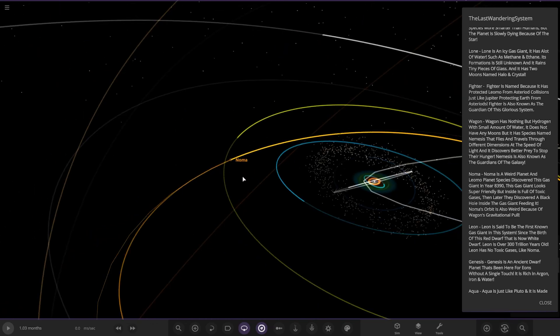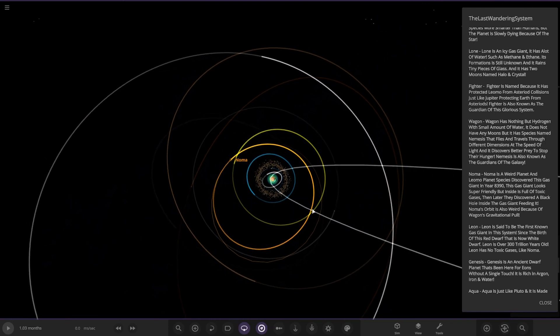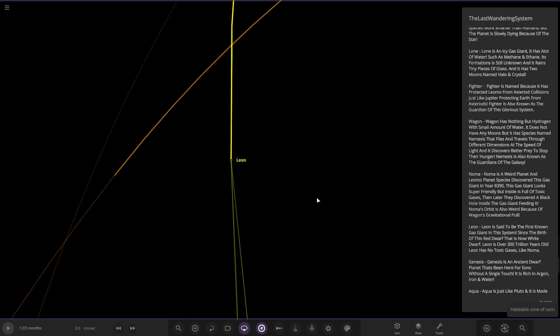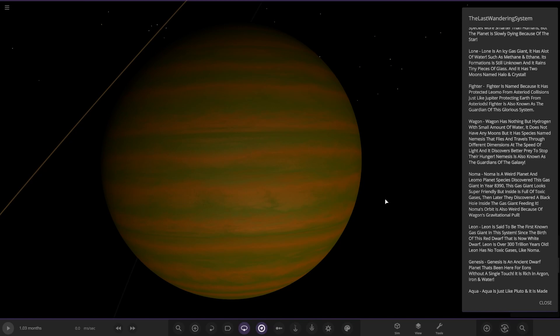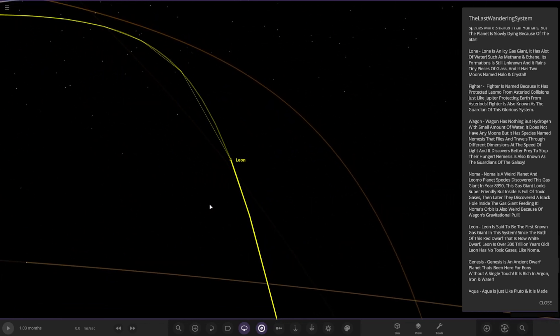Next up we got Leon, which was the yellow one further inwards. Leon is said to be the first known gas giant in this system since the birth of this red dwarf, which is now a white dwarf. Leon is over 300 trillion years old and has no toxic gases like Norma.